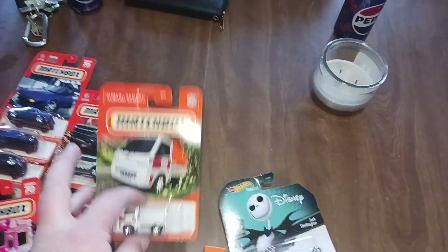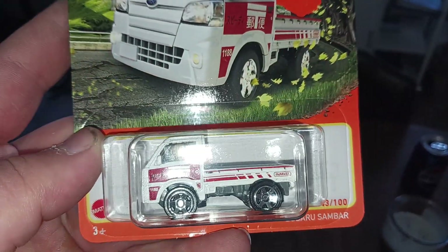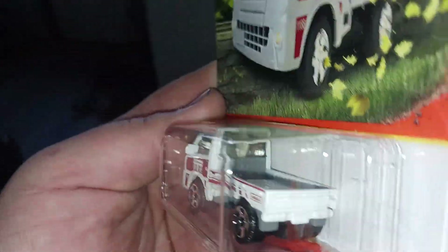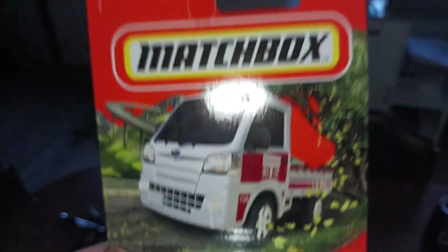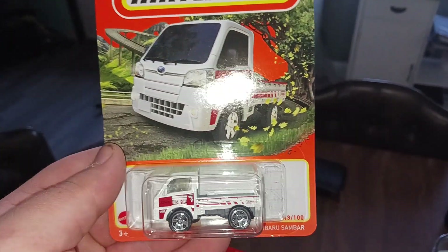Last but not least for the Matchbox, we found the Subaru Sambar. I grabbed a second one so I can do a wheel swap on it — we'll show you all a video when I do that.